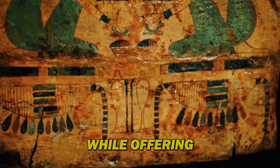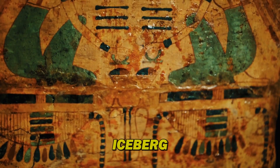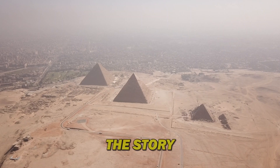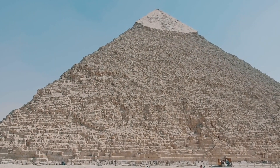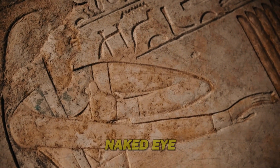These known chambers, while offering a glimpse into ancient burial practices, are just the tip of the iceberg. The sheer scale of the pyramid suggests there is more to the story. Enter the realm of the unknown: hidden chambers. For years, archaeologists have suspected the existence of secret rooms veiled from the naked eye.